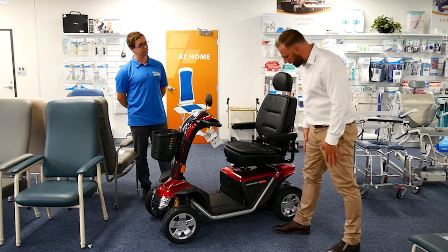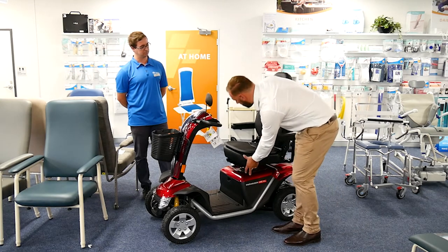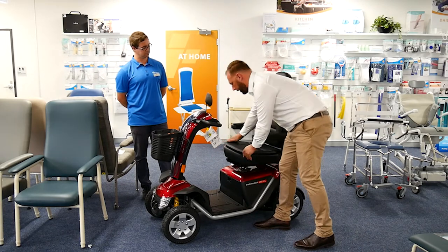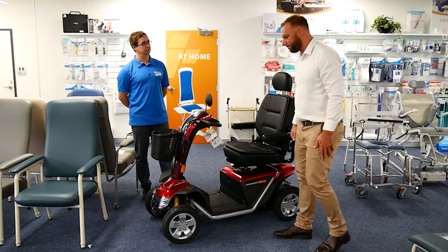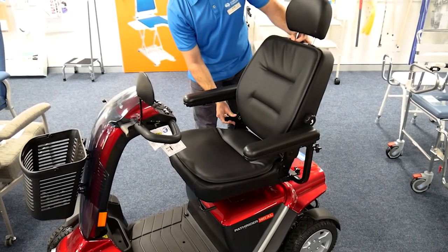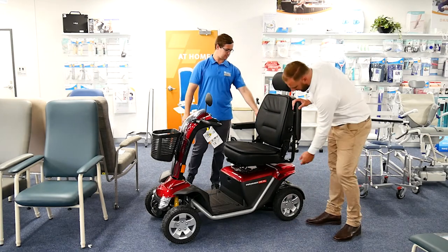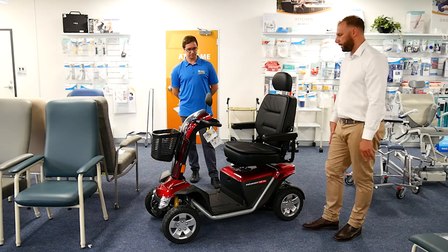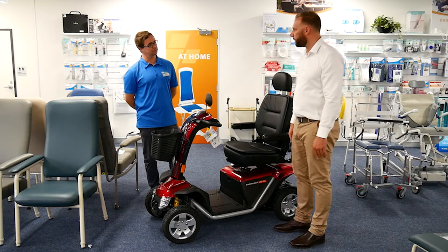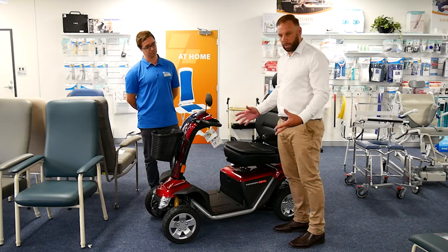There's nice adjustability in terms of the ability to slide the seat forward and back, as well as a pivot to allow for safe positioning. We've got backrest adjustability with a little bit of lumbar support and recline. The armrests can be moved out as well, and there's a big safe working load of 180 kg, making it really suited for larger clients.